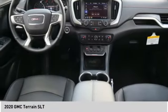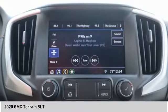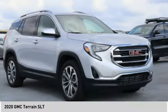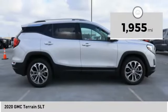Terrain offers uncompromised capability, a balanced stance, and a commanding view of the road, letting occupants enjoy a confident driving experience. An EPA-estimated 32-highway MPG is not bad either. This vehicle has less than 2,000 miles.